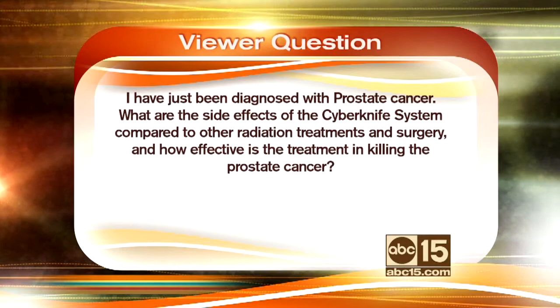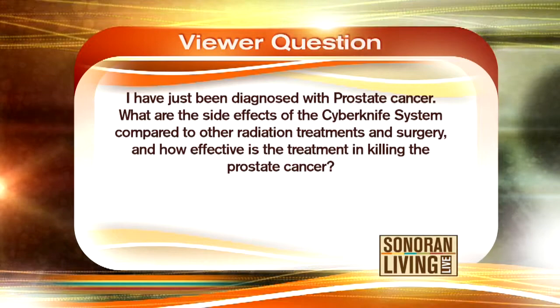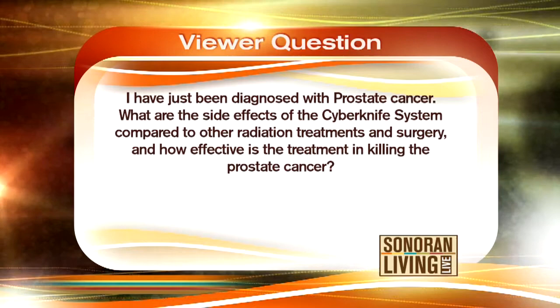I'm with Dr. John Kressel with Phoenix CyberKnife, and we are in one of the treatment rooms here. We have some viewers who sent in some questions for you to answer. This question comes from a viewer: I have just been diagnosed with prostate cancer. What are the side effects of the CyberKnife system compared to other radiation treatments and surgery, and how effective is the treatment in killing the prostate cancer?